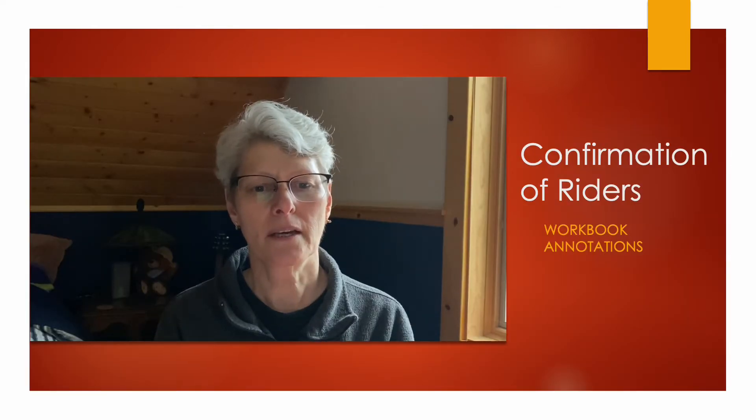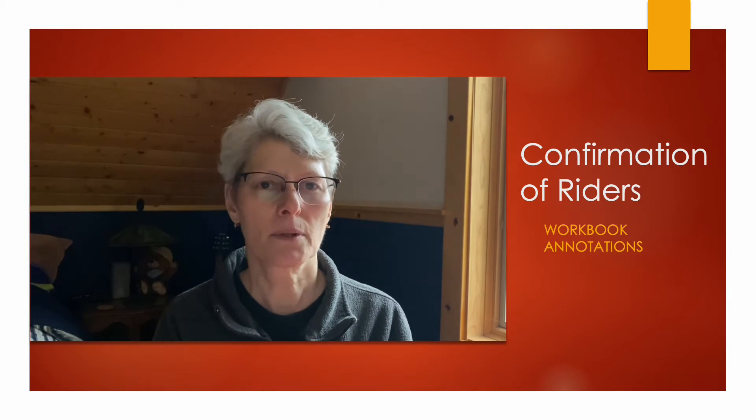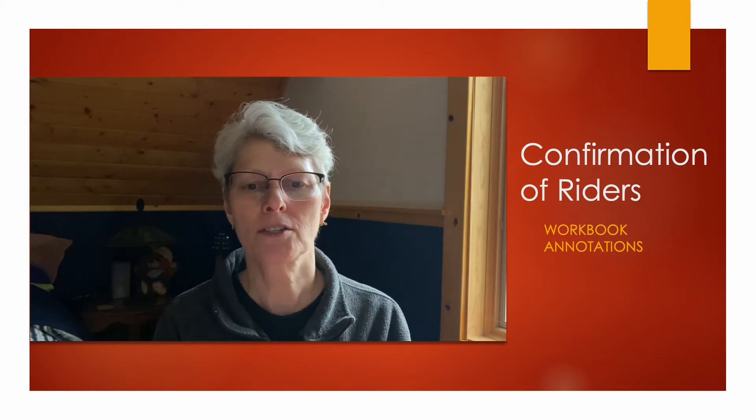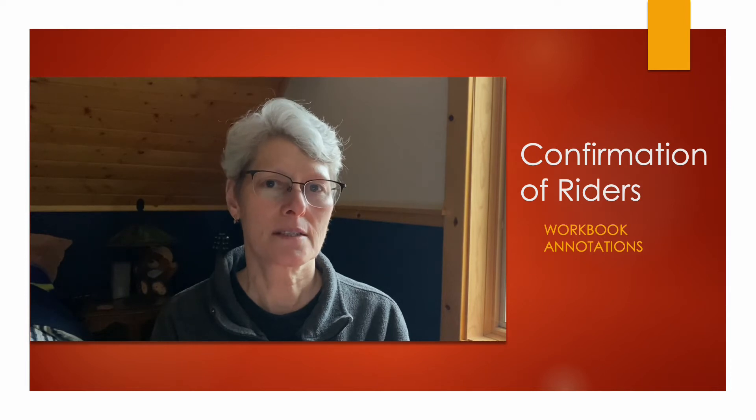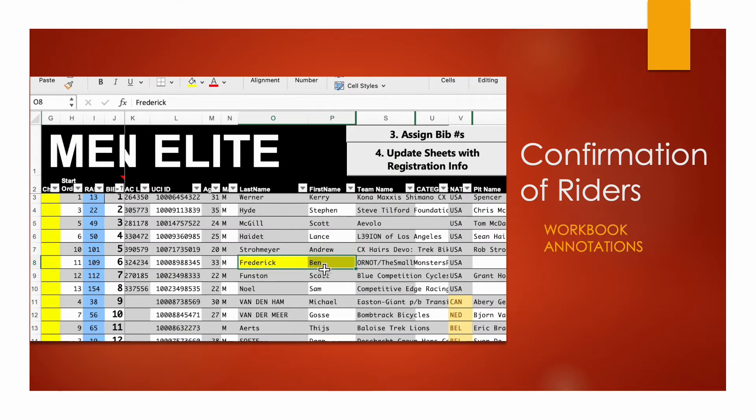I'm using an example workbook from a previous event. Your workbook may look a little bit different, especially if you're using the UCI data ride results template. I add a notation for my own purposes during check-in. For example, if the names don't match — there's a discrepancy between what's on UCI's data and what has been registered with the rider — I flag that by highlighting the name so that when the rider checks in, I know I need to take a really close look at their license for that particular item, whether it's the name, the UCI ID, an age, or something like that.